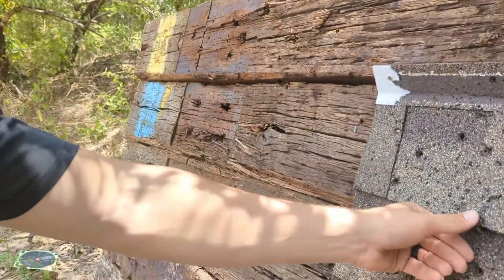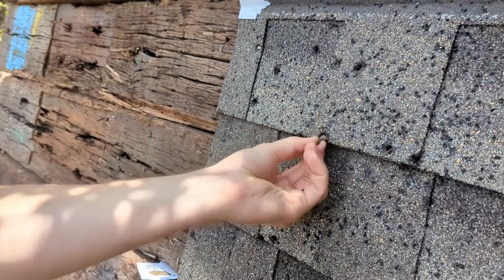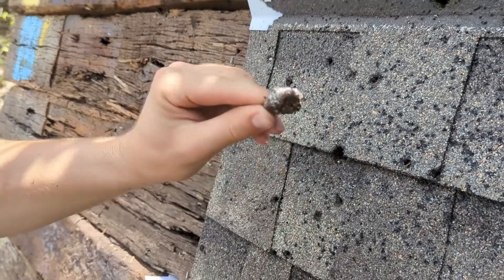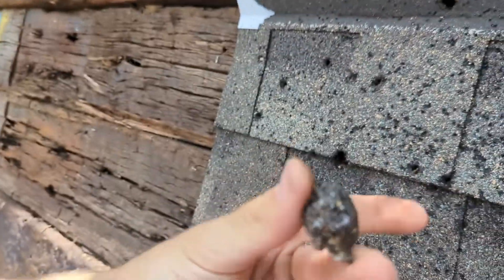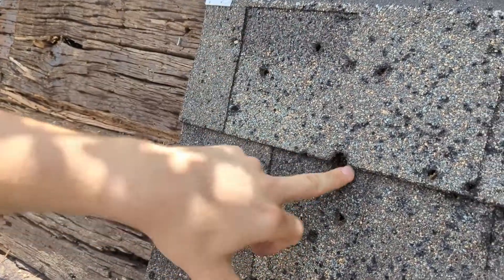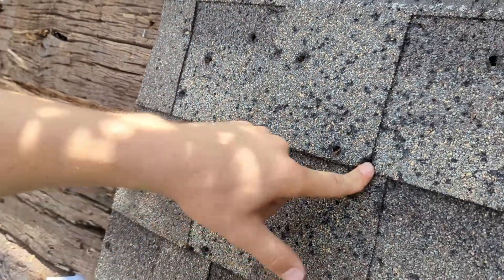All right, we obviously just shot this at 10 yards. Let's get a look at this thing right here. As you can see, punctured right through the center of that thing — put holes in it.